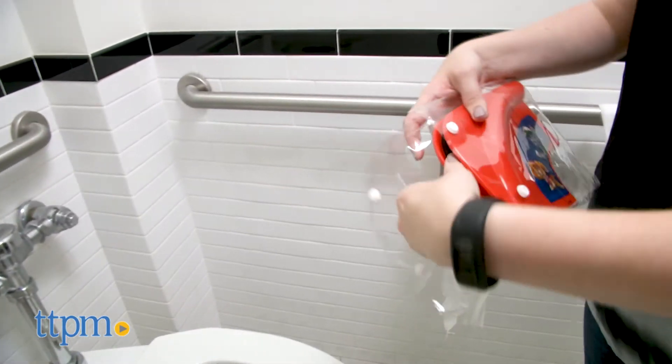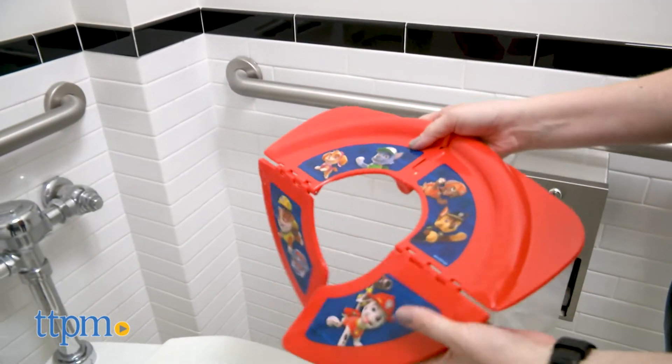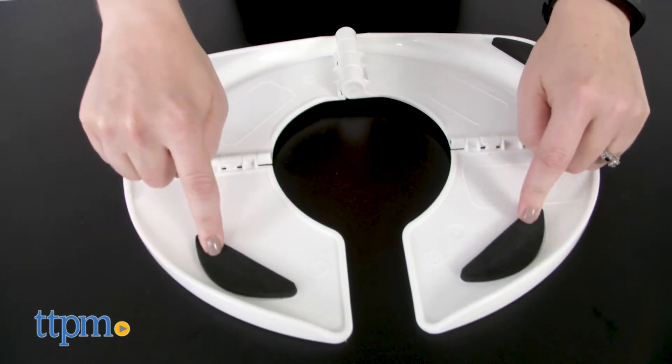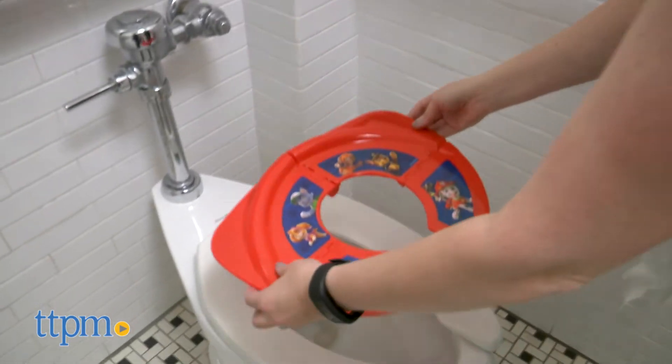When you need the seat, open it up and place it on the toilet seat. It stays locked in place for stability and has non-skid pads to prevent slipping. However, the pads weren't totally slip resistant, so just be careful and monitor your child when he or she is sitting on one of these toilet seats.